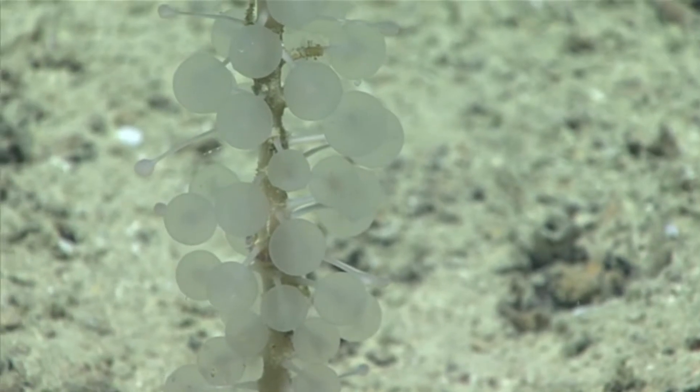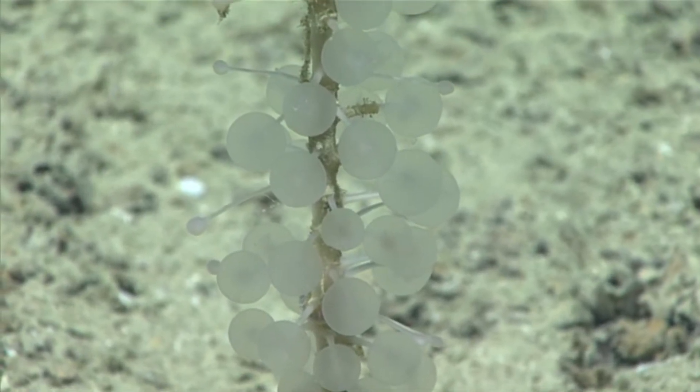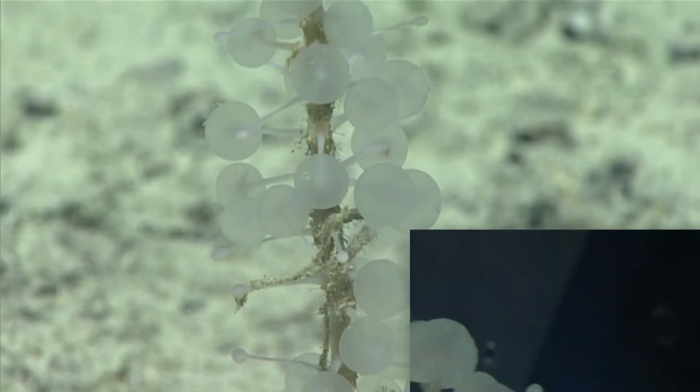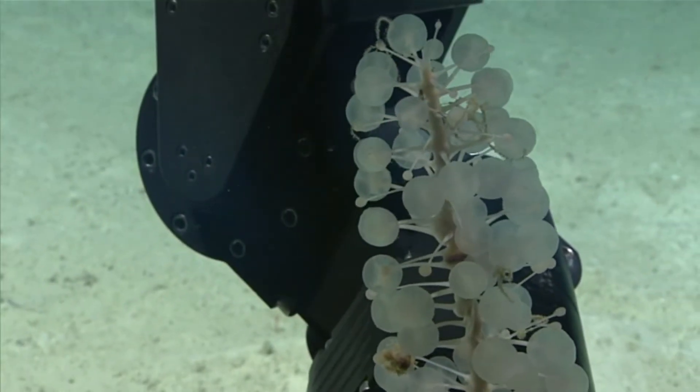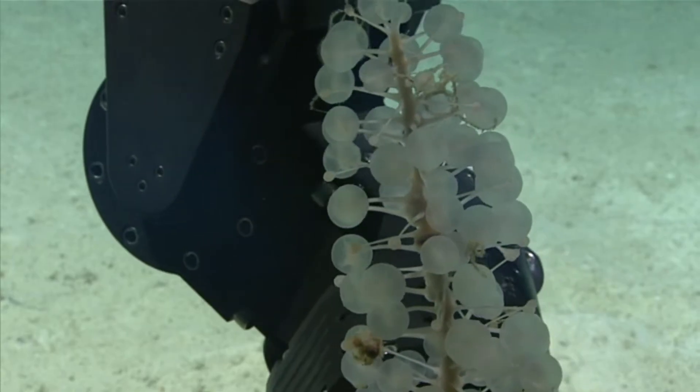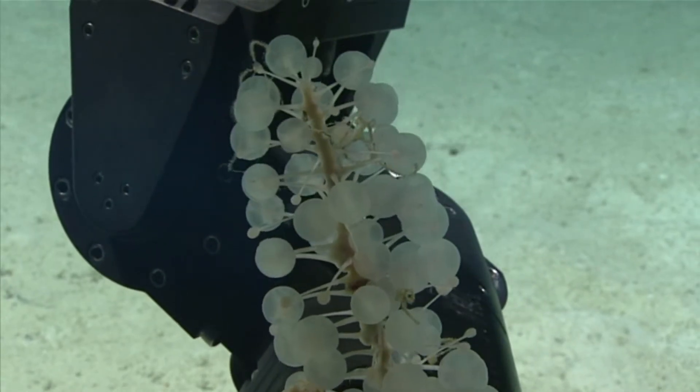While there are other sponges that appear similar to this species, the structures that form their body are different in shape. It should be noted that deep-sea sponge classification is in its infancy, and the ping-pong tree sponge's scientific name could change with new information.